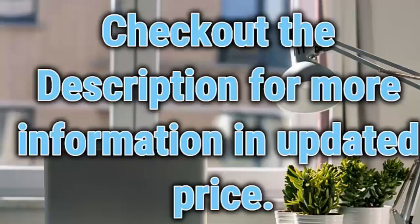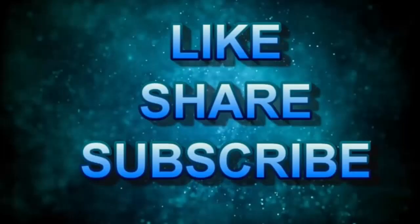Check out the description for more information and updated pricing. Thank you.